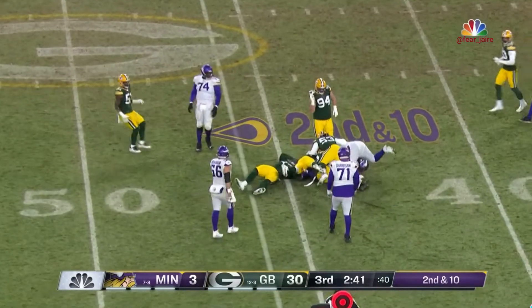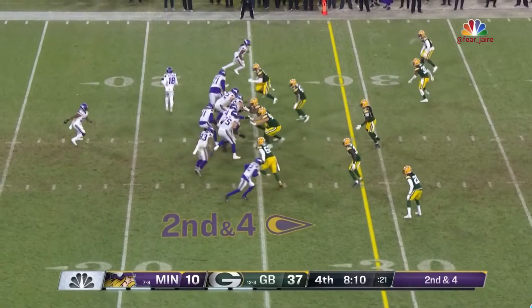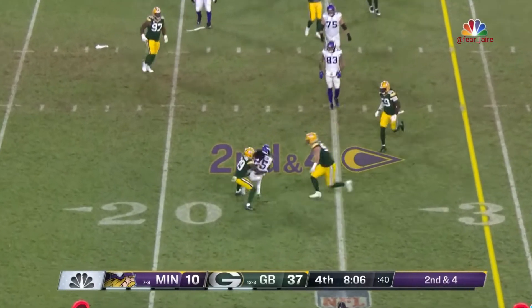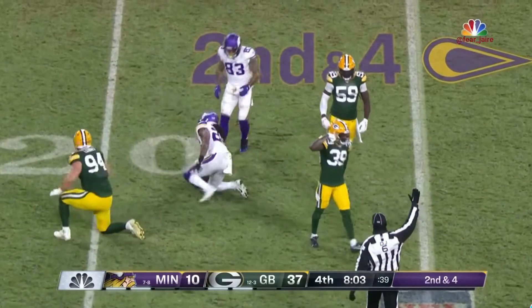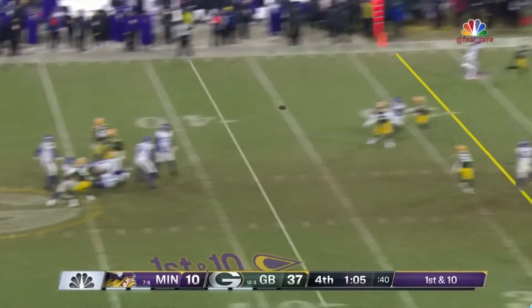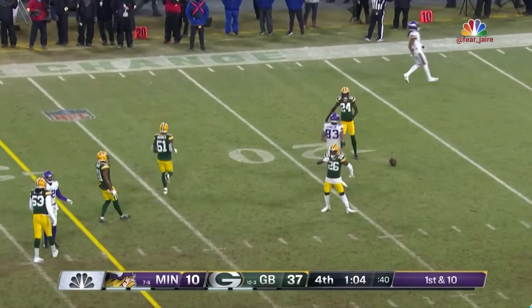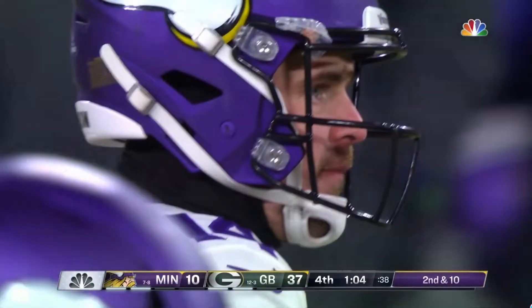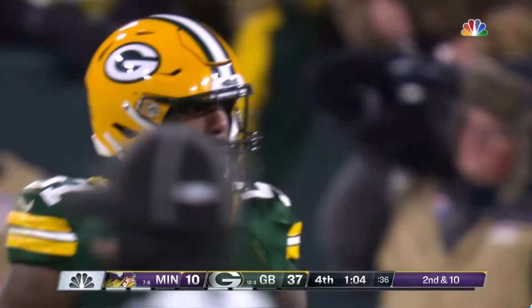Cook cannot get started tonight. But the NFL is a funny place to work. Mann is pressured, gets it to Madison — immediately met by Chandon Sullivan. From the 38, Mannion in the middle, broken up by Chris Barnes again. He's had his hand on a pass each of the last two drives.